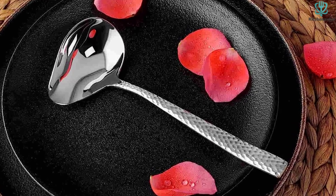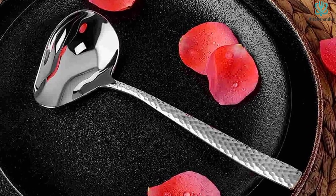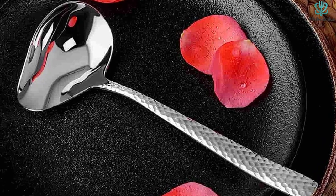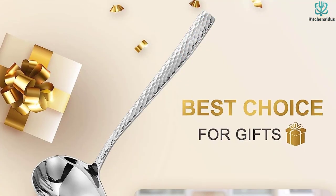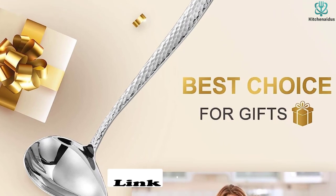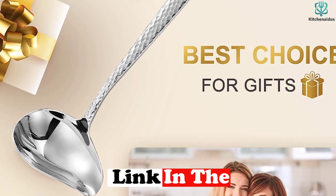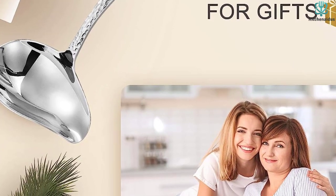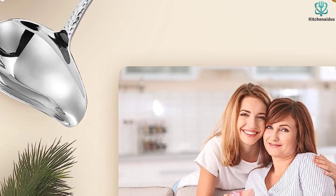With its hammered stainless steel detail — which is still dishwasher safe — this ladle looks nice enough to use during special occasions and will certainly stand up to repeated use. However, this is more of a one-trick pony: the gaping pour spout and short handle won't do you any favors during actual cooking.